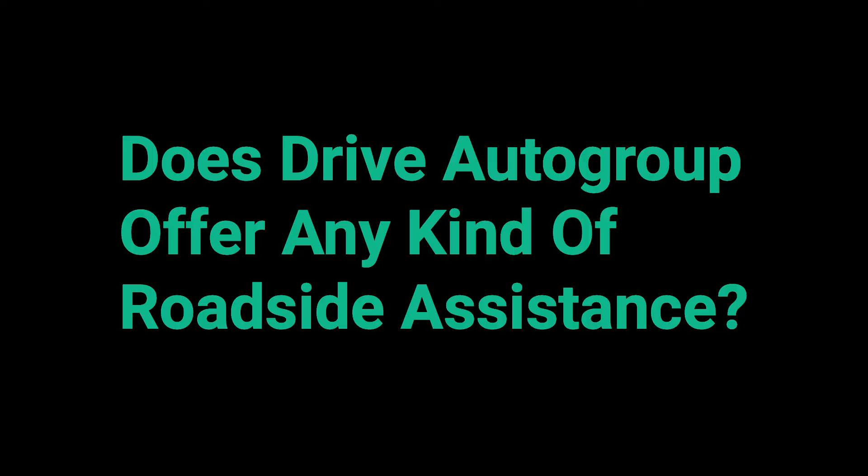You could purchase an extended warranty — they'll usually include roadside assistance in them — or you can go to a third-party provider that does roadside assistance specifically, or you can purchase it directly through your insurance company. It usually costs around 60 to 80 dollars a month depending on how comprehensive it is.